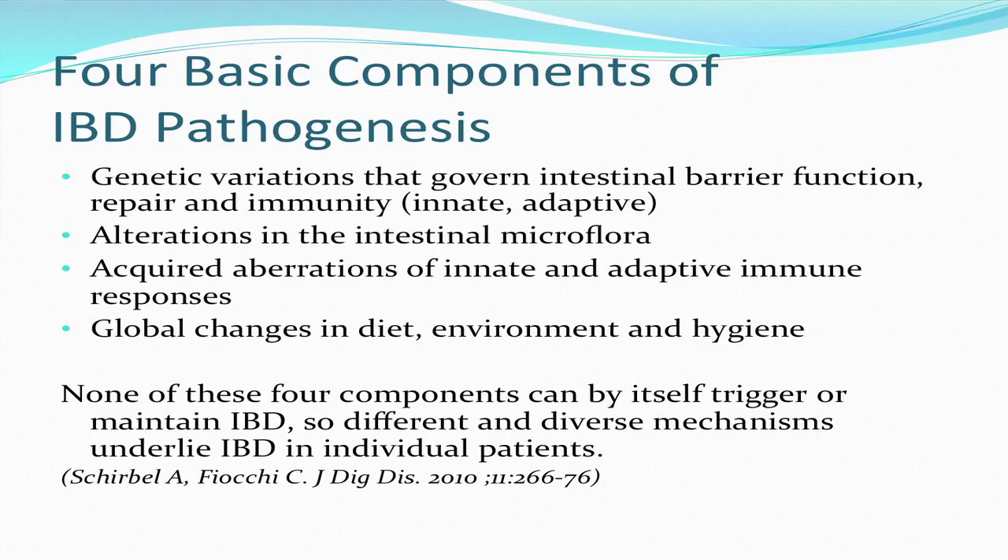There are occasional patients with ulcerative colitis who actually respond in the way that patients with Crohn's disease respond. All researchers agree that these are the four important components: genetic variations that govern intestinal barrier function, repair and immunity; alterations in the intestinal microflora; acquired aberrations of innate and adaptive immune responses; and global changes in diet, environment, and hygiene. None of these four components can by itself trigger or maintain IBD, so different and diverse mechanisms underlie IBD in individual patients.